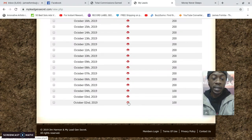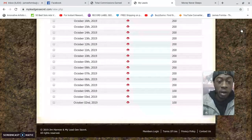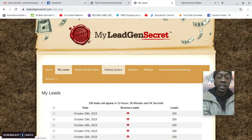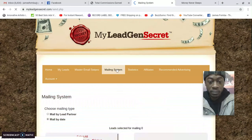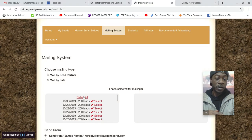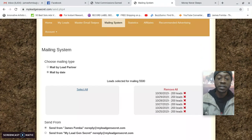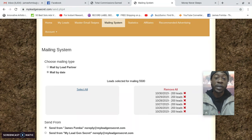The quality of the leads includes first name, last name, email address, IP address, city, state, postal code, country, and the lead partner it came from. You also have a built-in mailing system so you can email your leads daily. Right now, by selecting all my leads, you can see I have 5,500 home-based business leads that I can send an email blast promoting whatever I want.